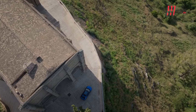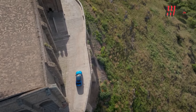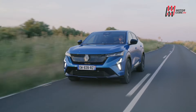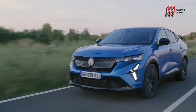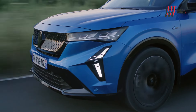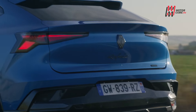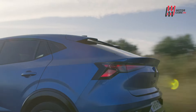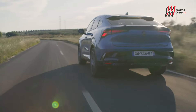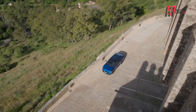La nuova Renault Rafale è disponibile con la sola motorizzazione Full Hybrid E-Tech da 200 CV, negli allestimenti Tecno e Spirit Alpine. Il powertrain è composto da un motore 1.2 turbo-benzina da 130 CV e da due motori elettrici. Per alzare le performance è in arrivo anche la variante Plug-in Hybrid da 300 CV e trazione integrale, che abbina un secondo motore elettrico al retrotreno.